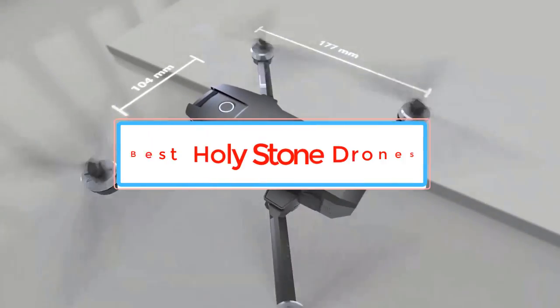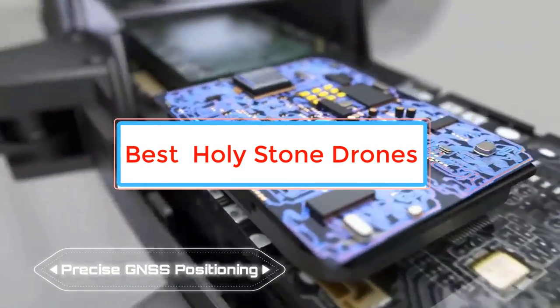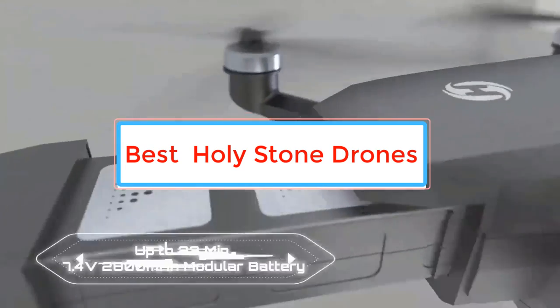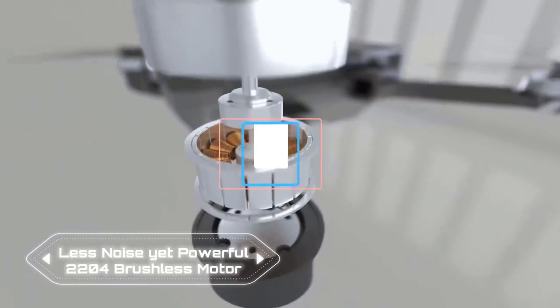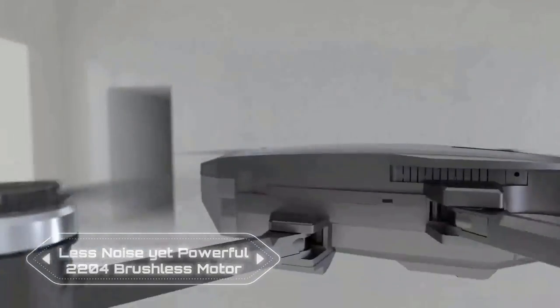The best Holy Stone drones for beginners have been reviewed here, with importance given to deep observation and user feedback. You can buy the best Holy Stone drone of your choice by knowing the details.